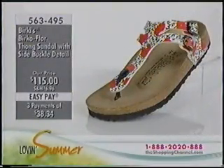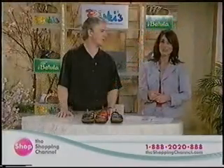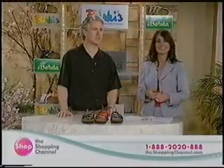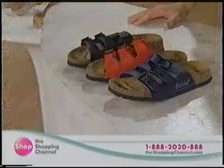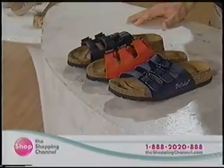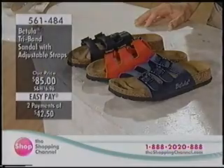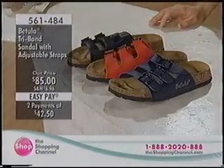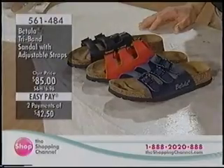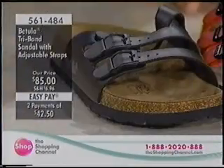After 15 years, if you feel like your Birkenstocks need a little makeover, you can take them to a cobbler — or shoe repair person, as we call it. Just like if your car breaks down you take it to the car repair guy. Anyway, moving along from the thong sandal at $115, item 563-495.